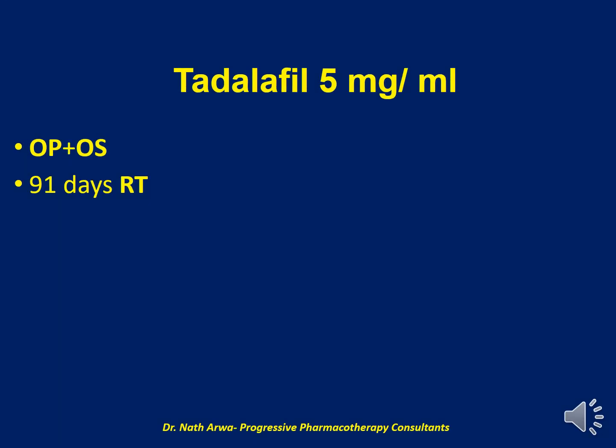Next, we have Tadalafil 5 mg per ml. I would encourage you to do your med math and establish the desired number of tablets and the desired volume of vehicle to be used for purposes of suspending. Our vehicle, in this case, is a mix of OraPlus and OraSweet. Such a suspension after homogenizing is stable for 91 days at room temperature.